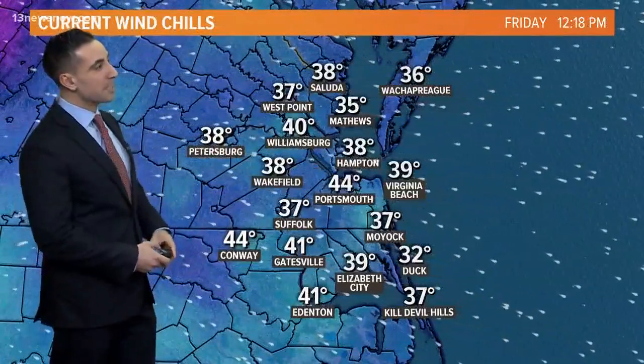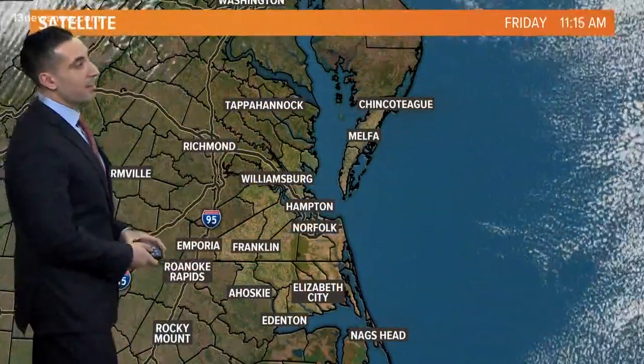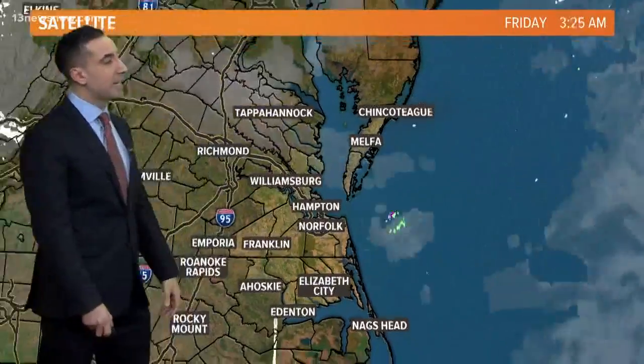A lot of spots feel like it's in the 30s out there so far within the lunch hour — 40 in Williamsburg, 37 in Suffolk. Moving over to the satellite imagery, just as you saw in the sky view, not a single cloud out there and that's verified here.